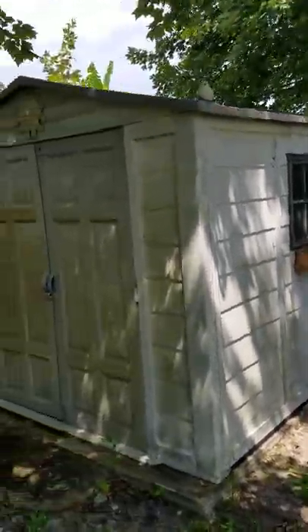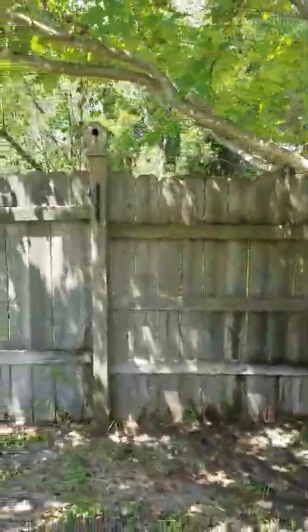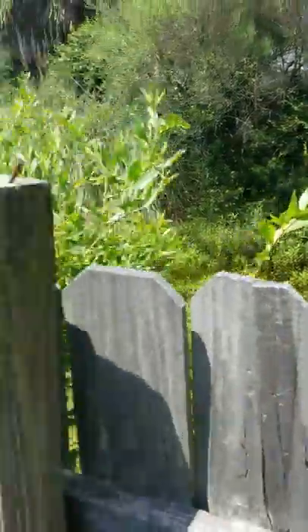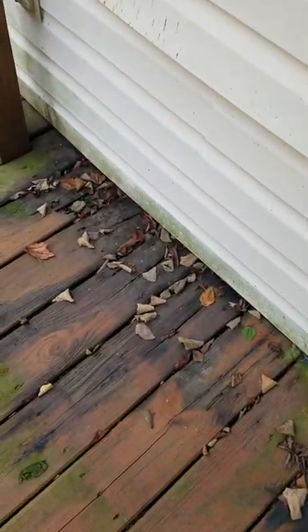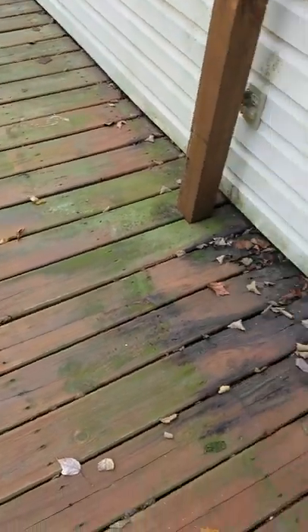We've got a shed. And that should be an easement right there — it is. So we're back behind this fence, you're not going to have anything — you're going to have like that 10-foot or so gap between you and the neighbor behind you. We've got some wood rot going on there. You could also just take those out completely if you wanted to.